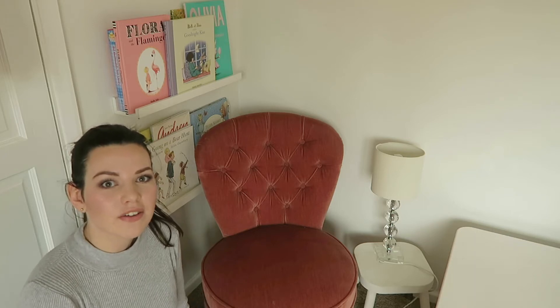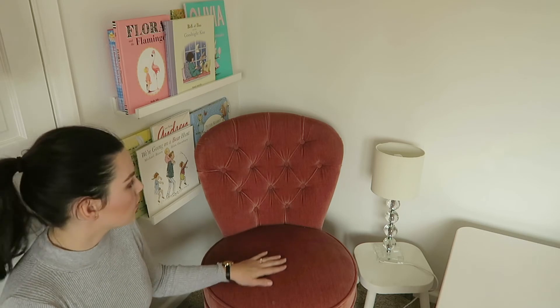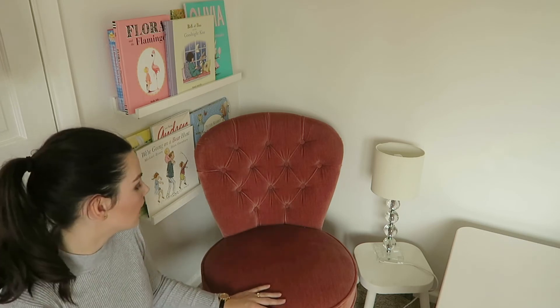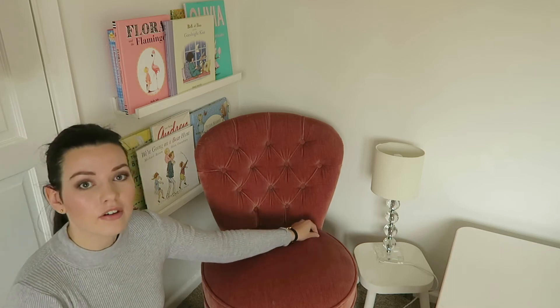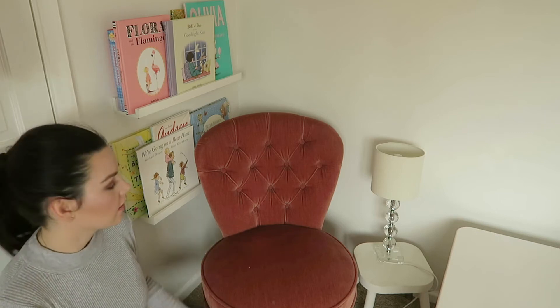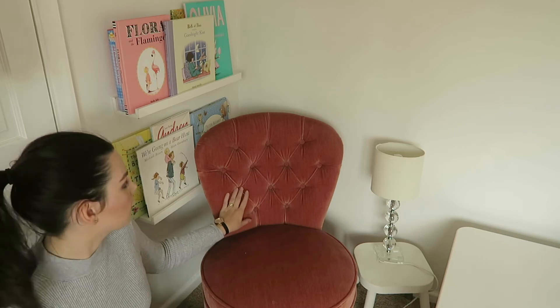The first area I'm going to show you is Rosalie's little reading corner. She has this chair — this used to be in my little beauty room. It's a nursery chair and I think I found it on eBay. It's an old fashioned chair and I really love it. I love this button-down detail.